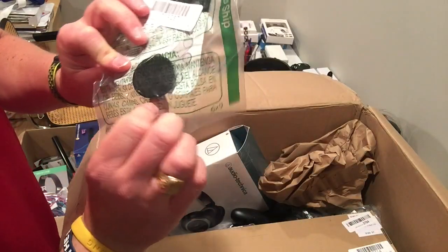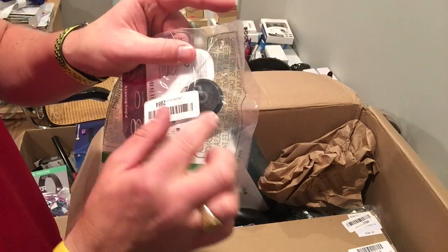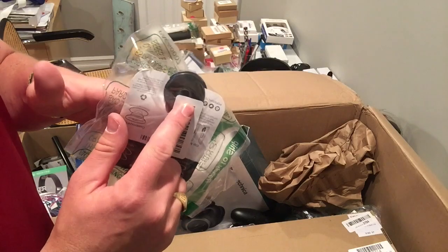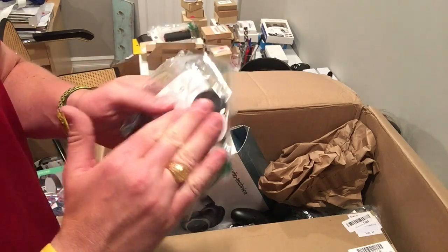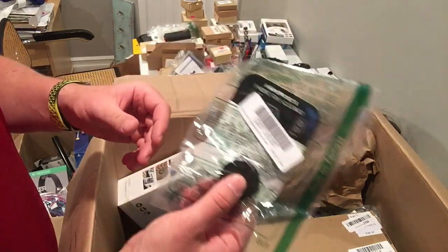Pop socket — this one is brand new, still has the circular plastic on it. You saw my video the other day; I got one with tape on the back. Usually those are hard to get off, so this is great.